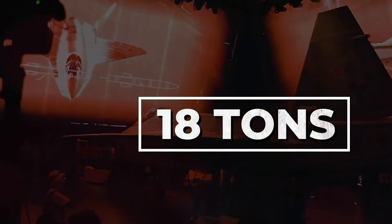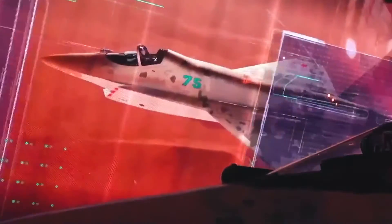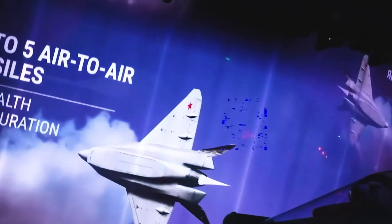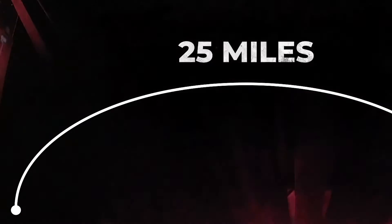The total takeoff weight of Checkmate does not exceed 18 tons, of which 7.5 tons are weapons. In the fuselage, there are three compartments for suspended weapons. Two side compartments are designed for short-range air-to-air missiles R-74M, with a range of 25 miles. The main compartment can accommodate either three more air-to-air missiles or two air-to-ground missiles.